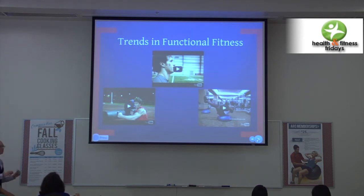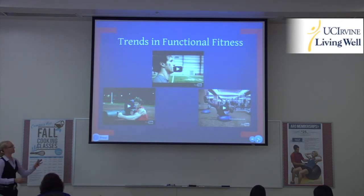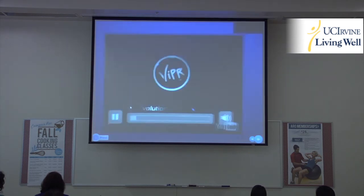We're going to watch a couple of videos of some trends in terms of functional training tools that are heavily marketed. They're great tools — I use a lot of them, actually, everything except for the Viper, which is the first one I'll show you.